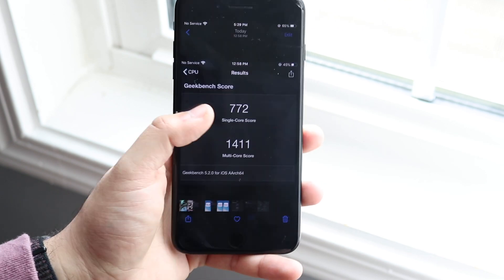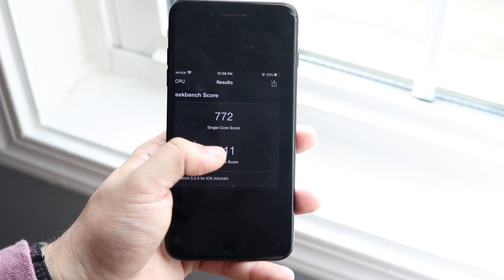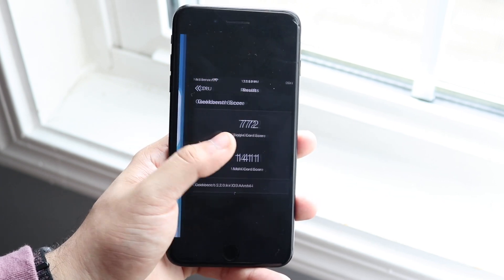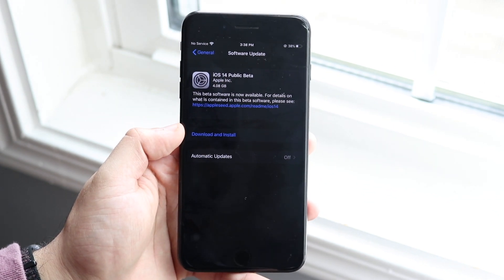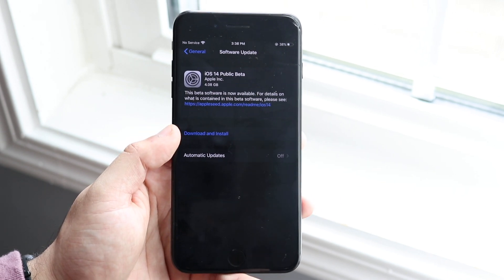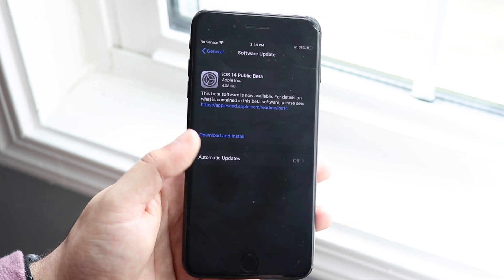I did run a benchmark before, and the score I was getting was 772 single-core and 1411 multicore before I updated. This was the metal score as well. The size of the update was about 4.08 gigs, so definitely not a small update by any means — definitely on the bigger side. I think the biggest I've ever gotten was over 5 gigs, but at 4 gigs this is still a pretty big update.